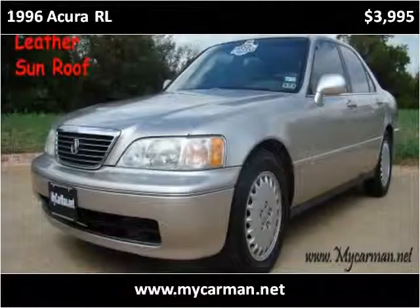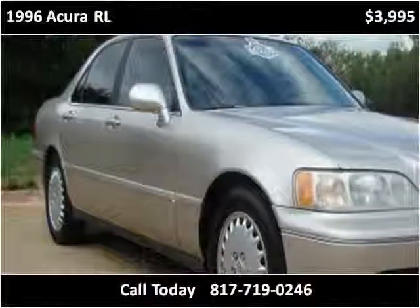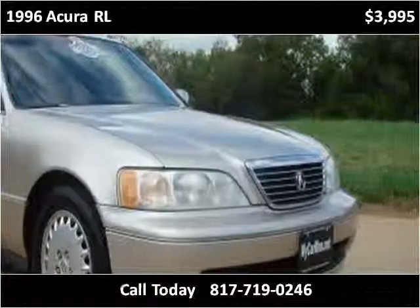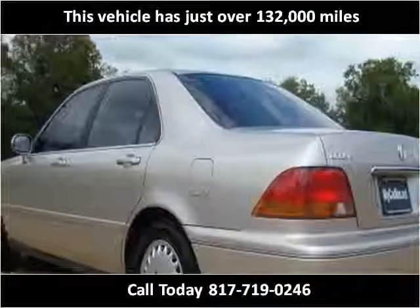This 1996 Acura RL is available from MyCarMan. This vehicle has just over 132,000 miles.